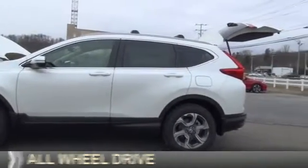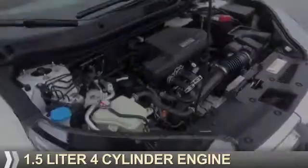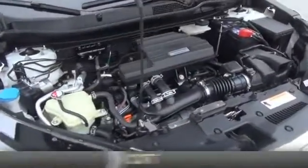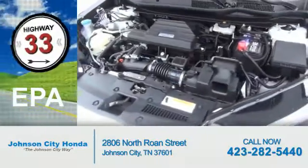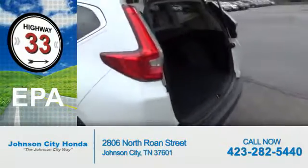It's powered by all-wheel drive, a 1.5-liter four-cylinder engine, and a continuously variable transmission. Great fuel efficiency saves you money by requiring fewer trips to the gas station.